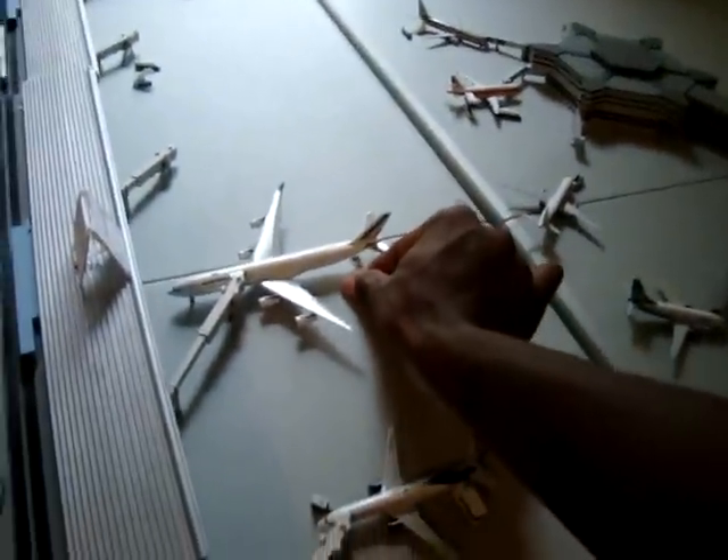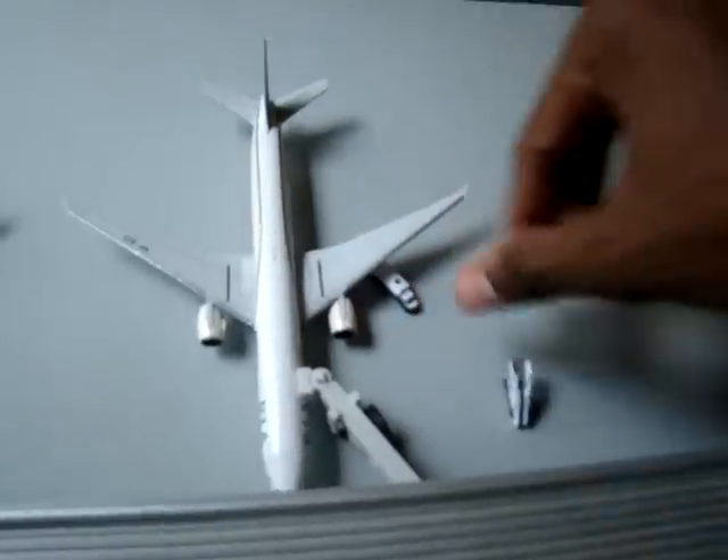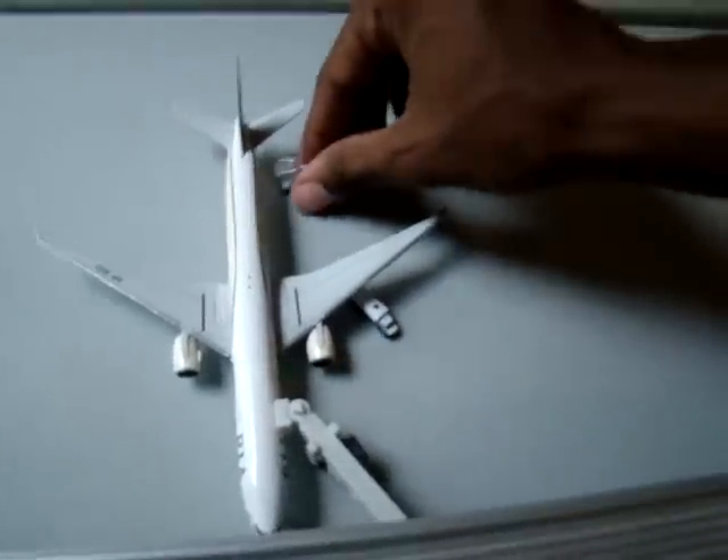I'm going to put the Air France right here at this international gate — it fits perfectly right there. And the Pakistan International will go right here. I still need the tarmac and everything — the new Gemini Jets tarmac — but it still looks good. Apparently my airport is growing.